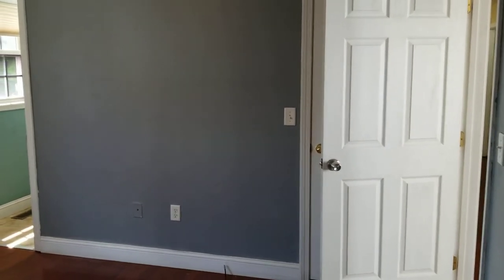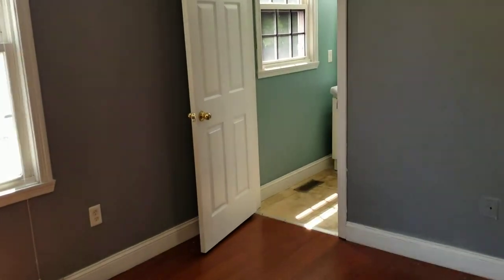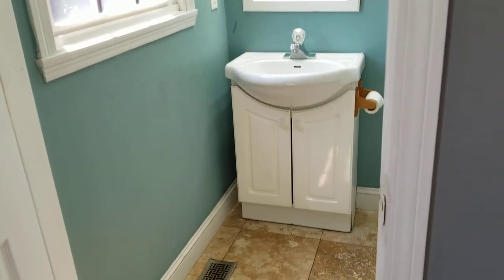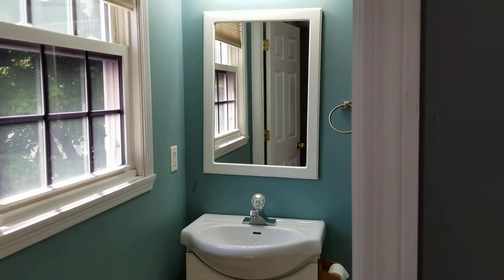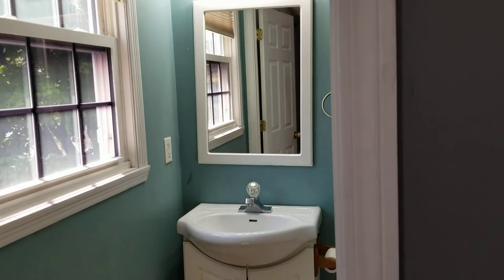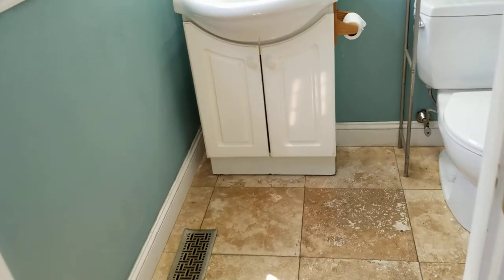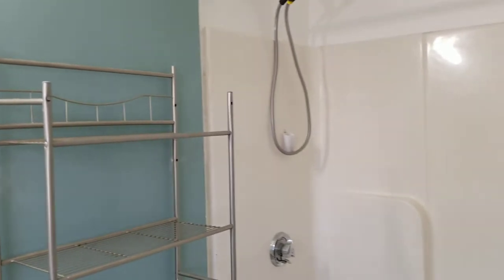This bedroom is a little different from the other two because it actually leads straight to one of the two bathrooms. This bedroom has its own bathroom access — you can see there's a small sink area with cabinets underneath for storage, a wide open mirror and lighting above, tile flooring, centralized gas heat, some nice racks for extra storage, and a full tub and shower right around the corner.